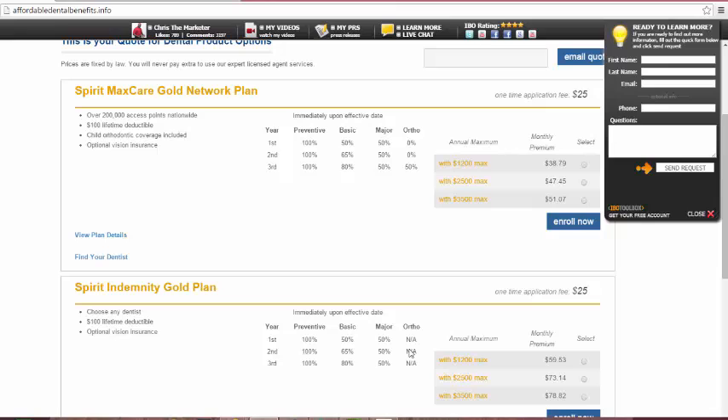You present your dental insurance card to the dentist, they submit the claim to the insurance company, and benefits are paid out — day one coverage. For the network plan, there's a network of dentists. It really comes down to budget. A $1,200 MaxCare Gold Network plan is $38.79 plus a one-time application fee, which depends on the area. Certain areas of Georgia don't have an application fee; here in Illinois, they do.